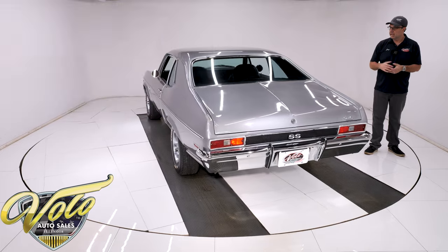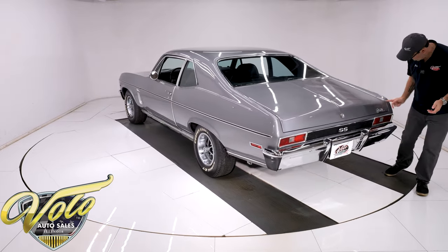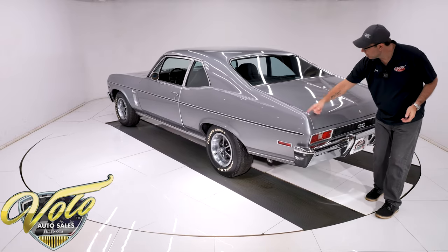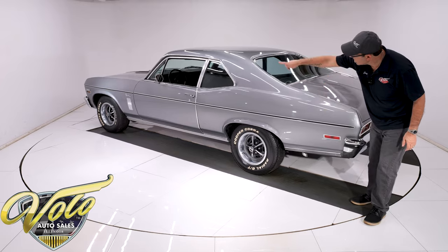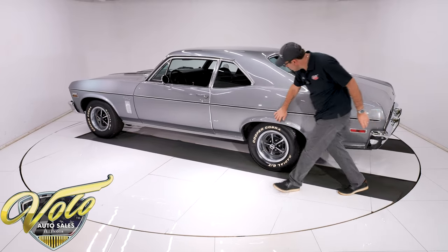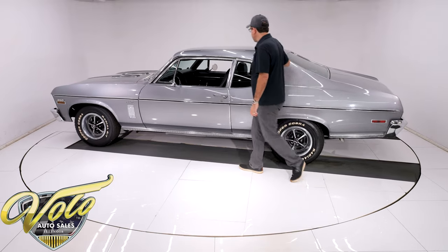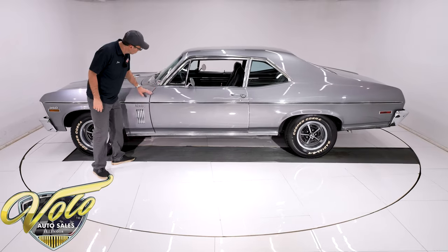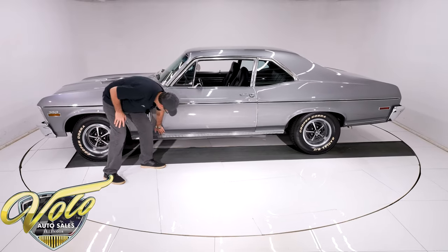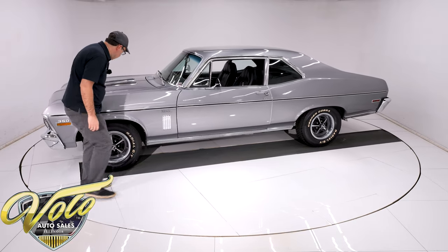The body appears to be really good. The trunk fits nice and square — no bubbles, no issues, lines up nicely. Sides look really straight, clean, smooth, no bubbles, no rust. It's all nice. Sail panels real good. The roof's real nice. Doors look real nice, fit real good, all smooth along the bottom of them. All metal fenders.